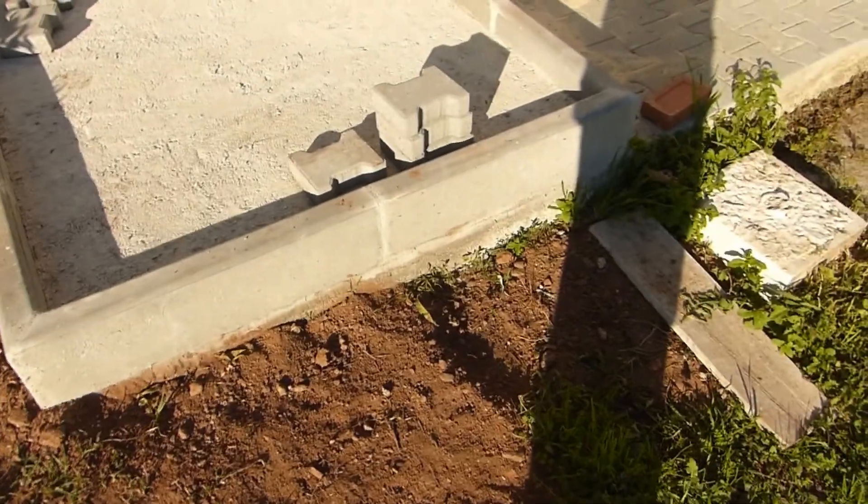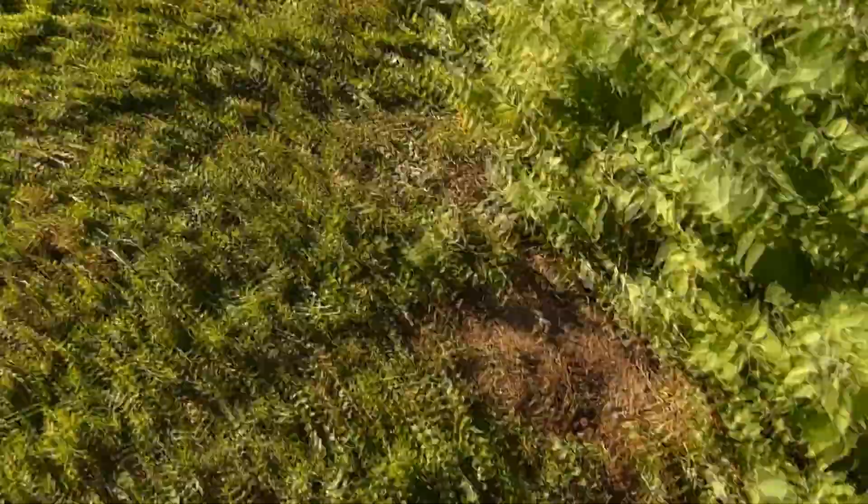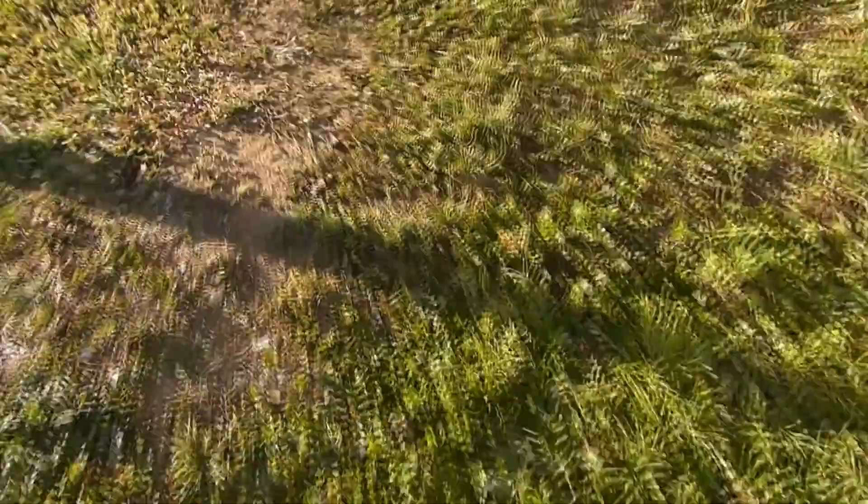So a quick update for this week — slowly but surely we are coming to an end of the paving project. My father estimates still about a week's worth of work, and then it should be done.